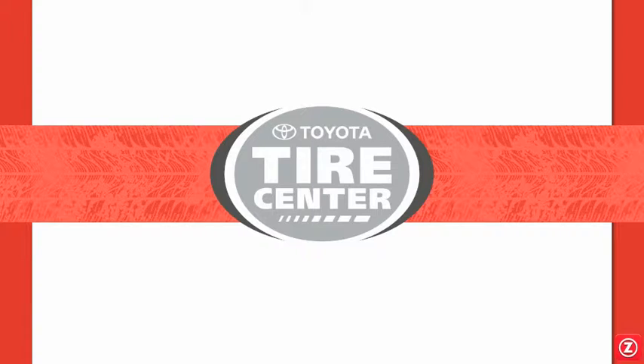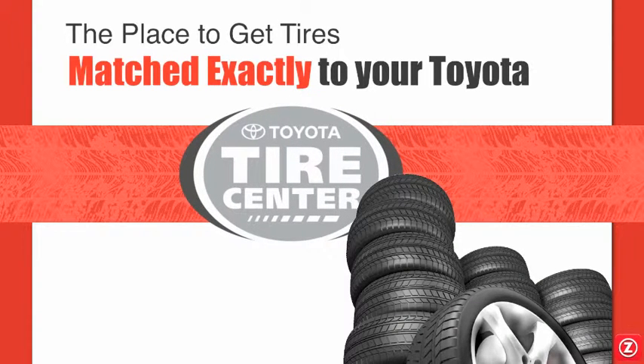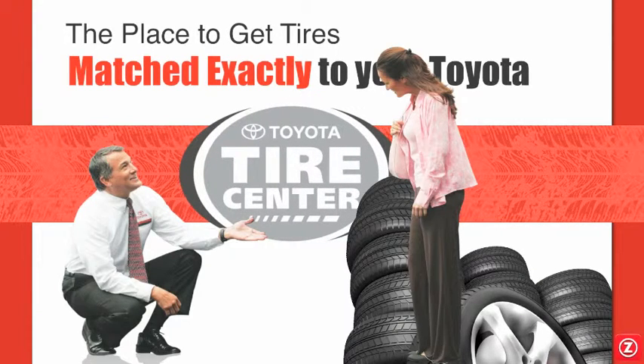Your Toyota tires are a specifically engineered component of your Sienna, helping to provide its unique driving and safety characteristics. That's why it's important to use tires that are exactly matched to your Toyota. Your Toyota Tire Center staff are true tire experts. They'll suggest the exact tires your Toyota needs to keep on performing and driving just like the day you got it.